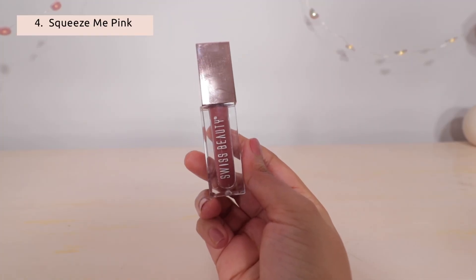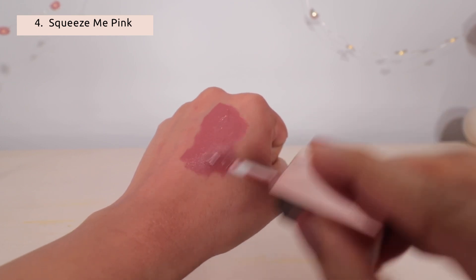Next is Hold Me Bare — an everyday nude pink color. I think it is pink mixed with brown. Then comes Squeeze Me Pink.